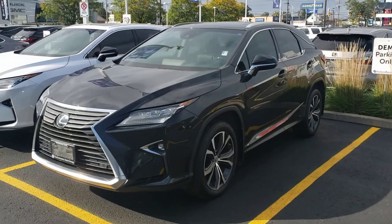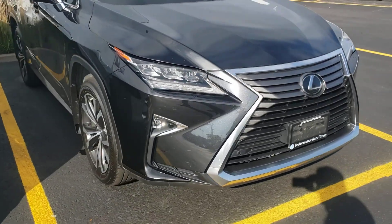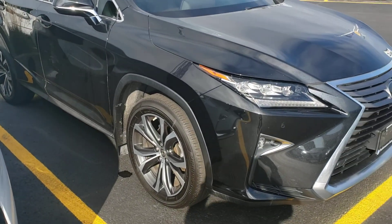Good afternoon Mina, Troy from Performance Lexus in St. Catharines. As we discussed via email, I wanted to send you this little video of this beautiful 2017 Lexus RX 350 luxury package.